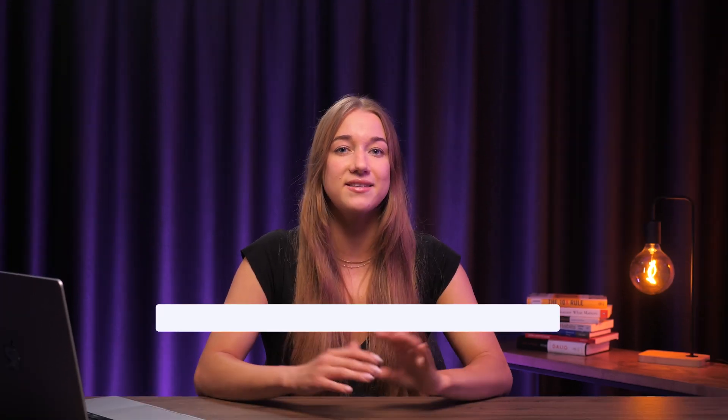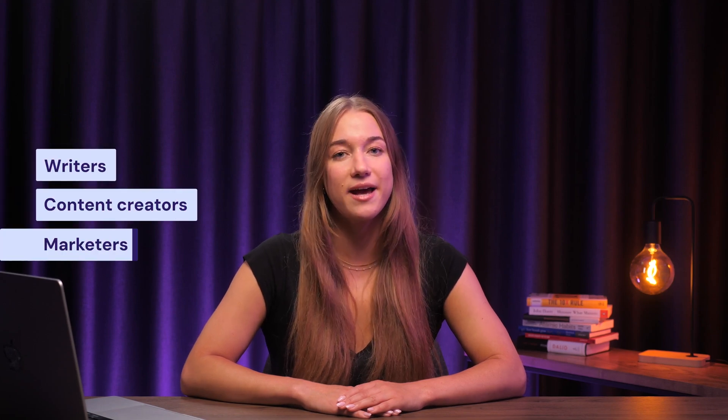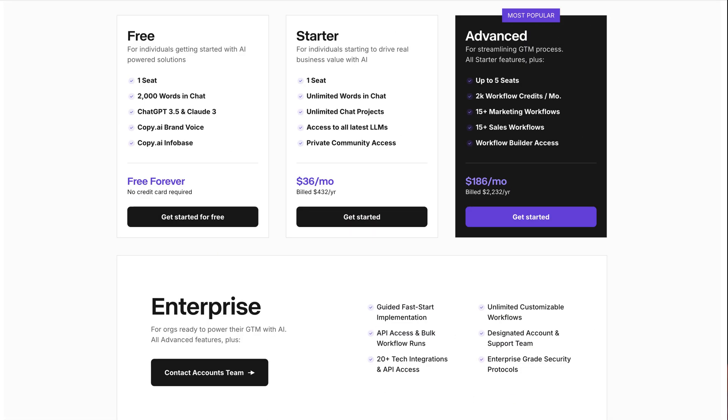On top of that, Copy AI offers a full AI marketing suite. Beyond generating content from prompts and templates, it can handle research, market analysis, job tracking, resume updates, and much more. This platform has been developed by taking user feedback into account, and as a result, Copy AI is extra user-friendly and full of quality of life features. It's easy to recommend Copy AI as one of the best AI tools for writers, content creators, and marketers. The basic premium plan starts at $39 per month, but there's a free version available too.